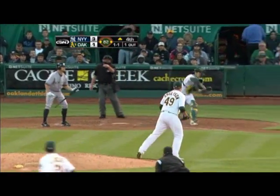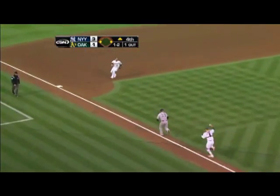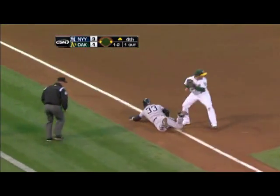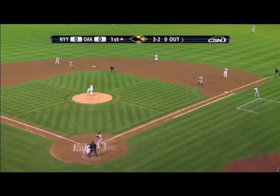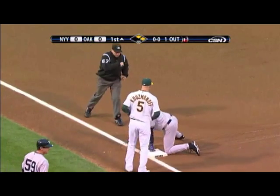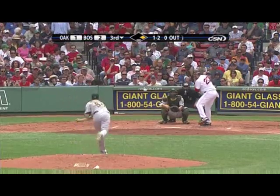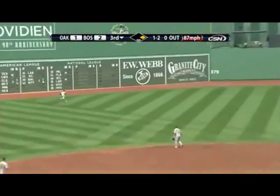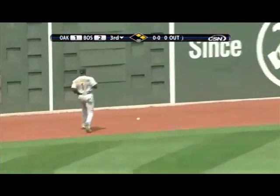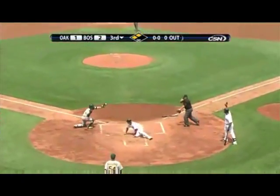Double play. Shot to left center field — that's gonna get through and it's gonna go all the way to the wall. Victor Martinez — they're going to wave him home. He's got a shot. Throw to the plate.